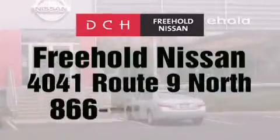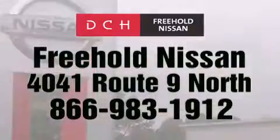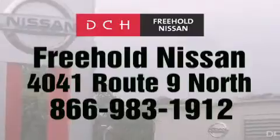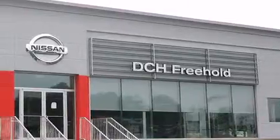DCH Freehold Nissan is conveniently located across from the Freehold Raceway Mall on 4041 Route 9 North in Freehold. Contact us at 866-983-1912 for more information about this vehicle and others like it, or visit us at dchfreeholdnissan.com.